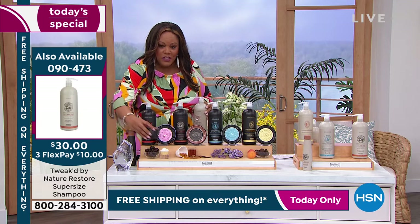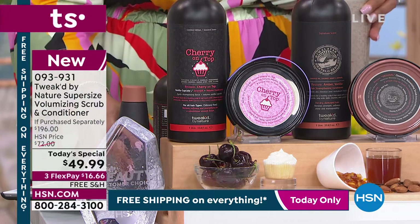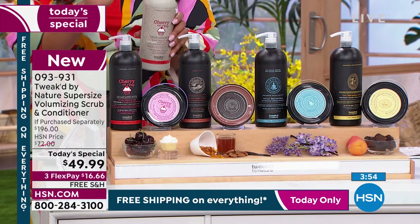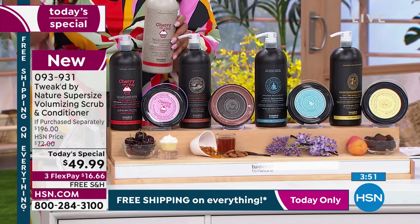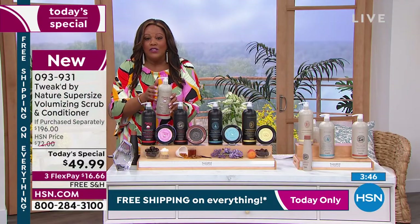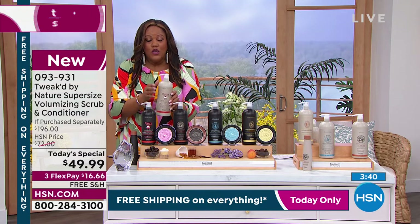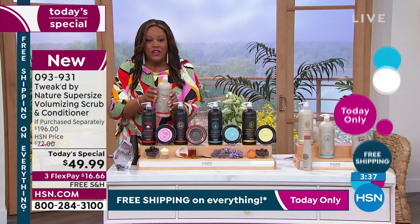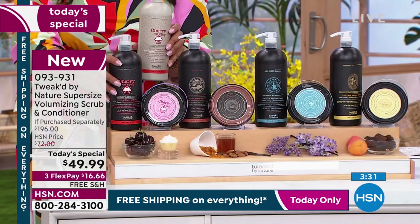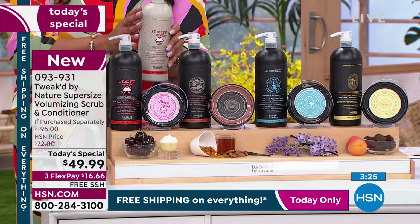It's 75% off and we're giving you so much product. Only today can you get the Cherry on Top shampoo — once it's gone it's gone. The shampoo upgrade is $30, about 70% off. You've got about six months worth of shampoo and six months of conditioner. Don't miss out on Cherry on Top — it's brand new, only for summer, and we were able to give you the matching shampoo.